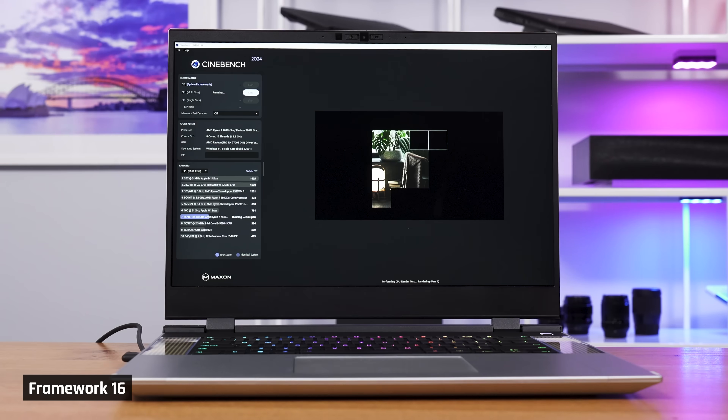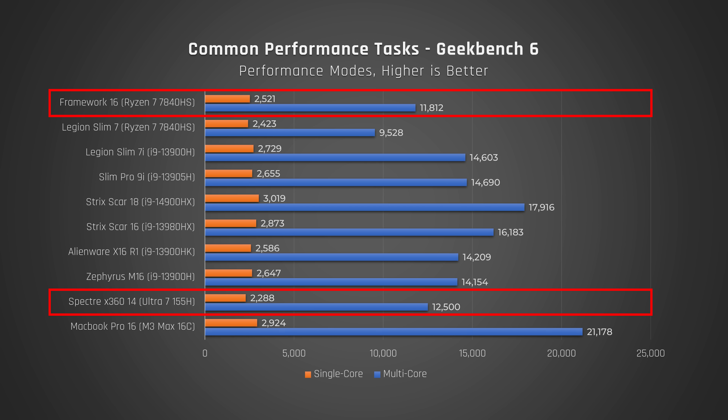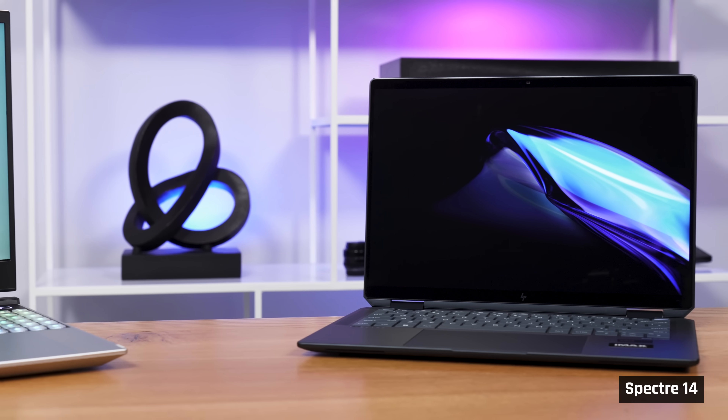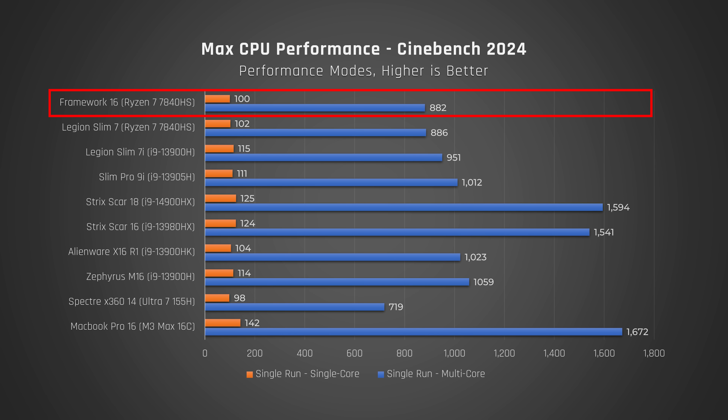Performance. In Geekbench, which tests a variety of common performance tasks, the Ryzen 7840 HS is an okay performer. It beats out the same processor in our Legion Slim 7, but it is substantially behind Intel's 13th Gen 8 Series processors in this test. Compared to Intel's new Meteor Lake processor, it performs faster in single-core and slightly worse in multi-core. That said, the Meteor Lake processor in this comparison is in the small HP Spectre 14. In Cinebench, which tests the processor when maxed out, it's a similar story — performance is okay but lags behind competing Intel processors.